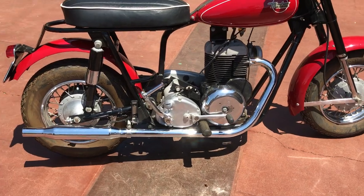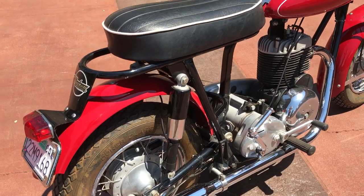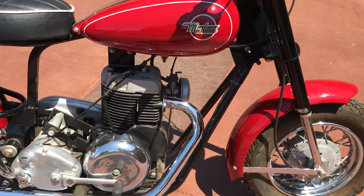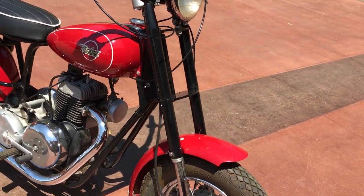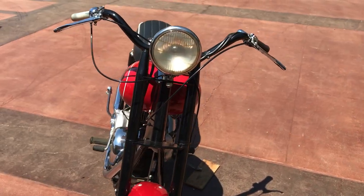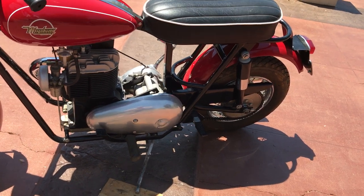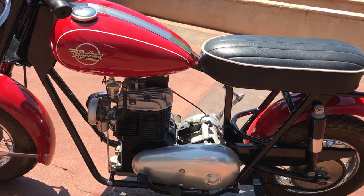It has the three-speed Berman gearbox, swing arm, dual rear shocks, 12-inch wheels with spokes, runs off a Dell Orto carburetor, and I think it's an upright Briggs & Stratton engine. Telescopic front forks — everything the larger bikes had back in the day they incorporated in these little scooters. I was always enamored with the cool outer primary on these that just gives them a real feel of the big bikes.